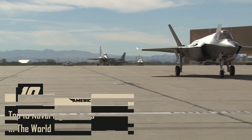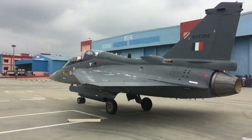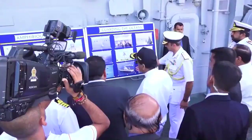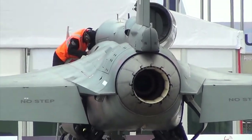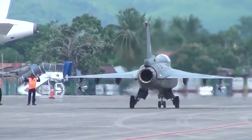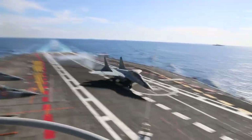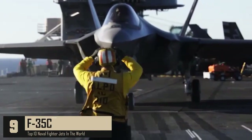Number 10: HAL Tejas. The Tejas Naval is a single-engine, fourth-generation multi-role light fighter built for the Indian Navy by the Aeronautical Development Agency and Hindustan Aeronautics Limited. This maritime variant of a fully indigenous Indian aircraft has been criticized by observers for its poor performance and troublesome development due to its excessive weight. In January, the naval Tejas made its maiden arrested landing aboard the aircraft carrier INS Vikramaditya, and the next day it performed its maiden ski-jump assisted takeoff from the carrier.